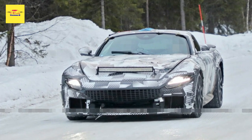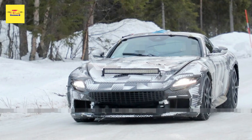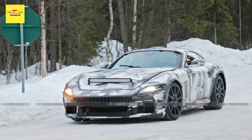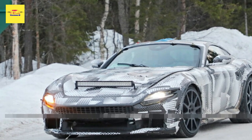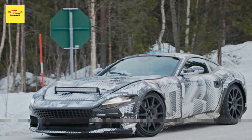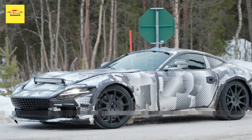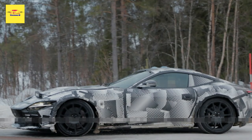We suspect it will take some styling influence from the SF90 Stradale, 296 GTB, and the new Purosangue. Full details of the powertrain also remain a mystery. While we know the new car has a naturally aspirated V12, it isn't known if this engine retains the same 6.5-liter displacement as the 812, nor is it clear if the engine will be supplemented by some kind of hybrid system to make it more fuel efficient.